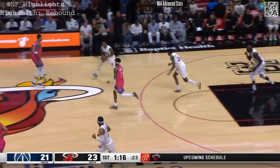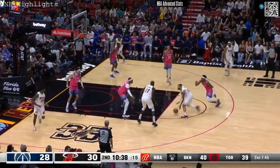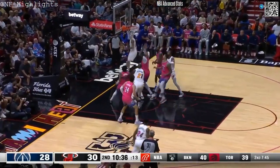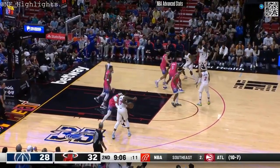Barton missed it. Highsmith backs up for the rebound. We are in the paint — slam! Martin, nice take to the paint for the scoop. That would have been proof.